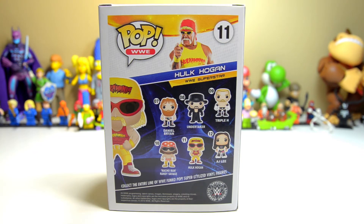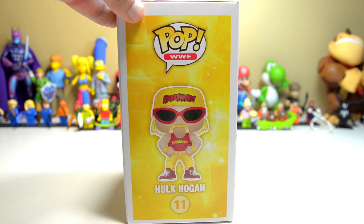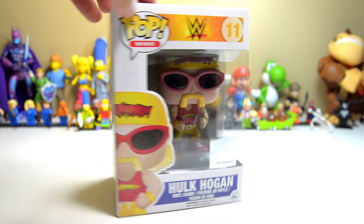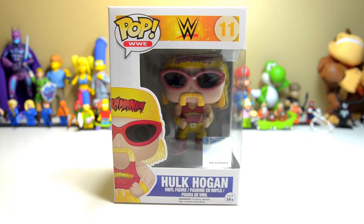On the back we can see the different figures in this individual series, numbers 7 through 12: Daniel Bryan, The Undertaker, Triple H, Macho Man Randy Savage, Hulk Hogan, and AJ Lee. But there are more — I've seen some online like Stone Cold Steve Austin, The Rock, Sheamus. There are all kinds of different WWE superstars that Funko has managed to make figures for, and I had no idea those were even a thing.